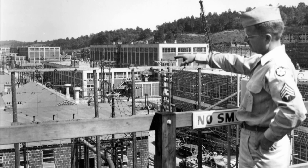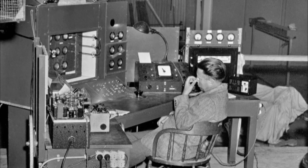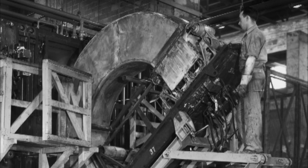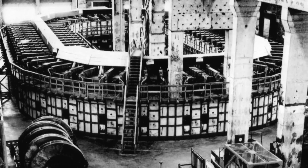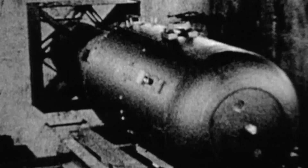During World War II, Lawrence turned the cyclotron into a device that could separate out the type of uranium necessary to produce the atomic bomb that was dropped on Hiroshima. It is a legacy of nuclear physics that our forefathers were instrumental in making nuclear weapons possible, and now we live with that for good or for bad.